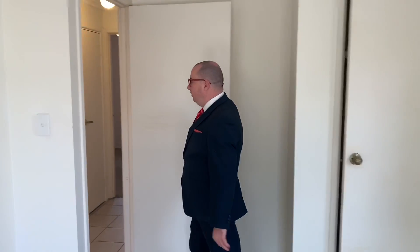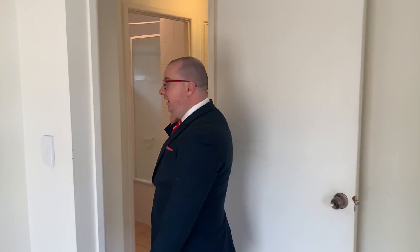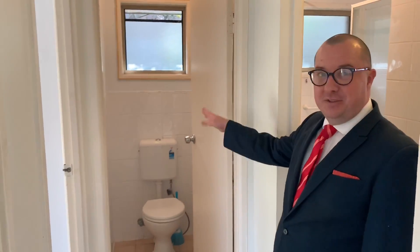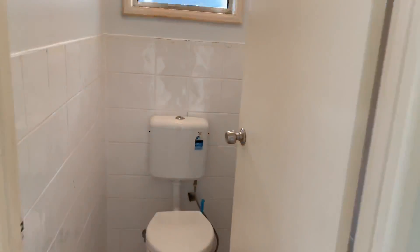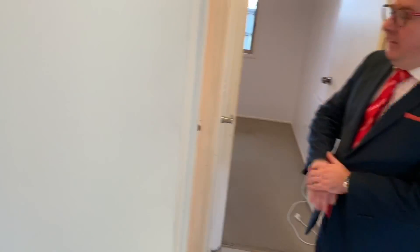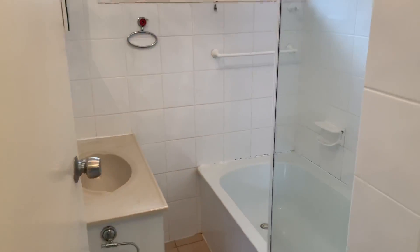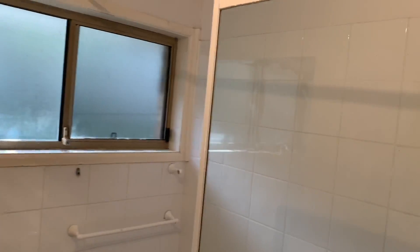The bathroom's just across the hall here. You do have the separate toilet — I was quite surprised, I didn't notice it last time I was here. But there's actually a hand basin and a mirror behind the door in there as well. And then into the bathroom we've got shower over bath, hand basin with storage underneath, as well as the shaving cabinet with extra storage up top, and you've got your extractor fan in there as well.